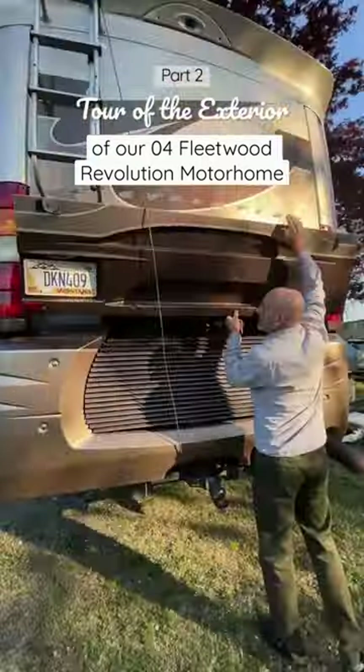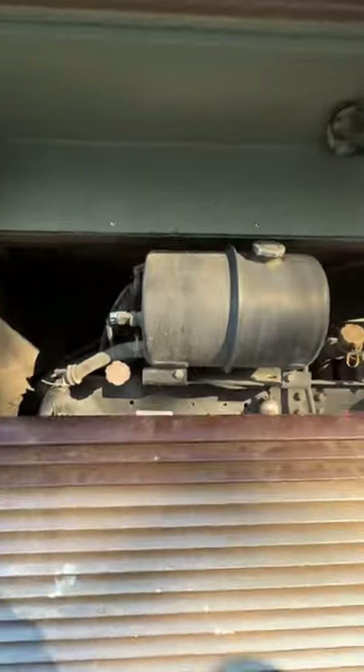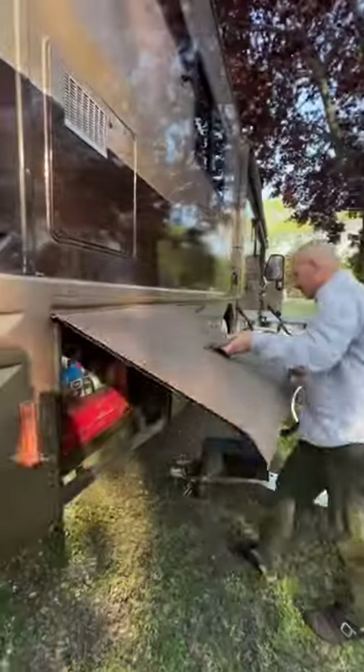Now we are at the rear of the RV where our engine bay is located, where we have accessibility to the radiator reservoir, easy to change drive belts, and other accessibilities.